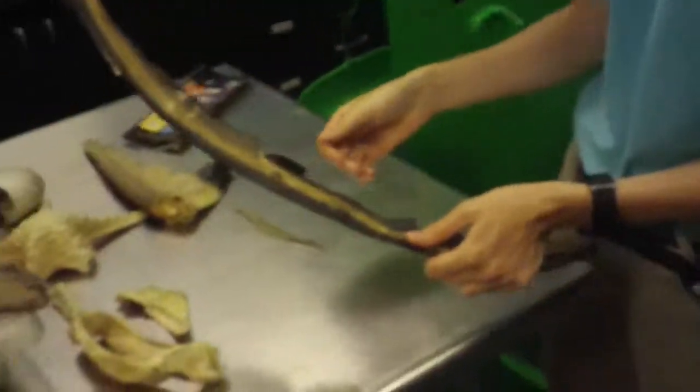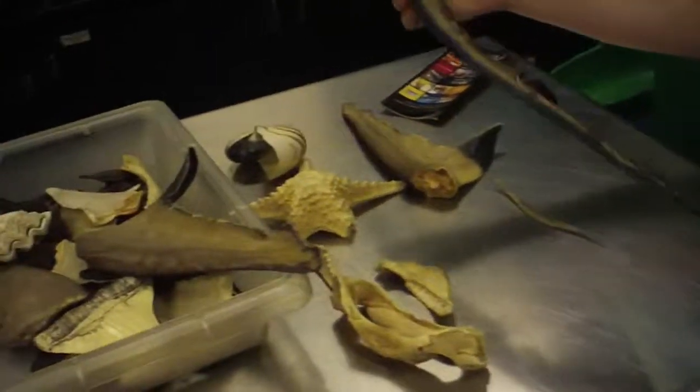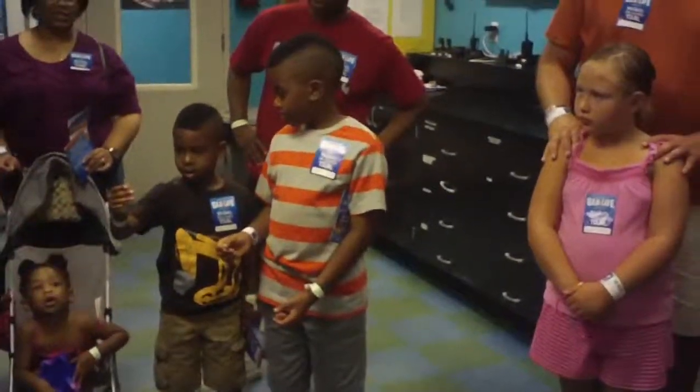The southern stingray, which we have this tail from, these can get to be about six feet across - so they can be the size of your dinner table. That one is from a smaller stingray though.